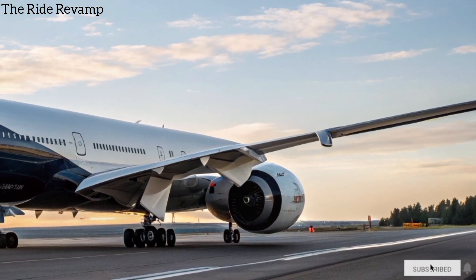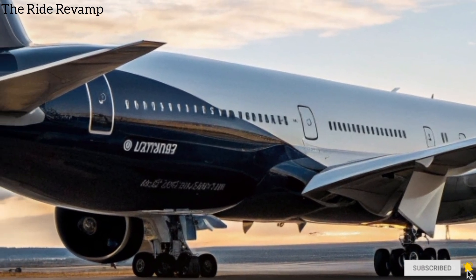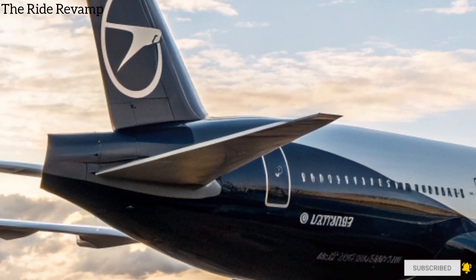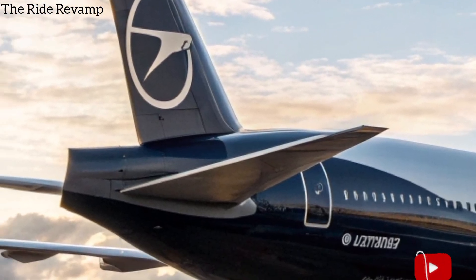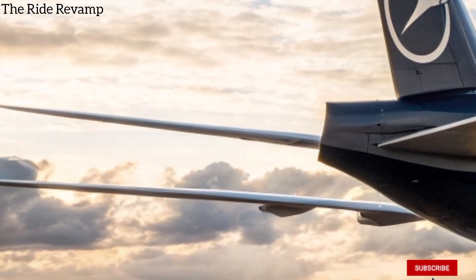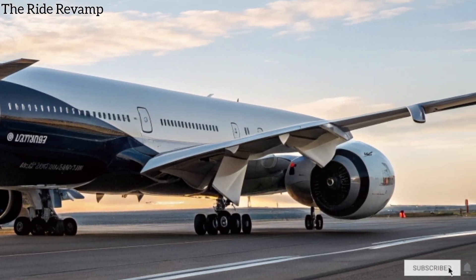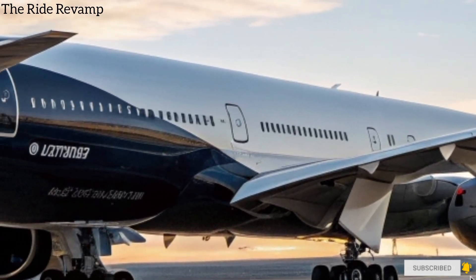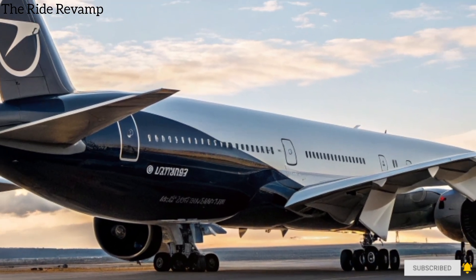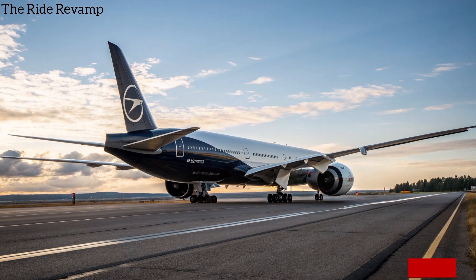Moving to the back side, the 777X showcases a refined tail design with advanced composite materials, giving it both strength and lightness. The tail cone is crafted for optimal airflow, while the massive fuselage extends elegantly, hinting at the spaciousness within. The wings, when fully extended, are breathtakingly wide, but their folding mechanism allows it to fit into standard airport gates, a brilliant engineering solution.